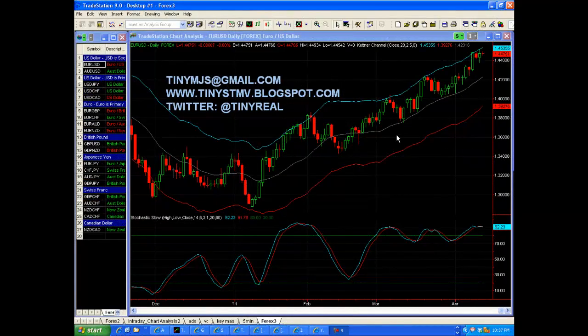Hey everybody, Michael Tiney's Saul. It is Tuesday, April 12th at 10:37pm and this is Forex Analysis for Wednesday, April 13th, 2011. Feel free to contact me here, follow my blog here and follow me on Twitter here.